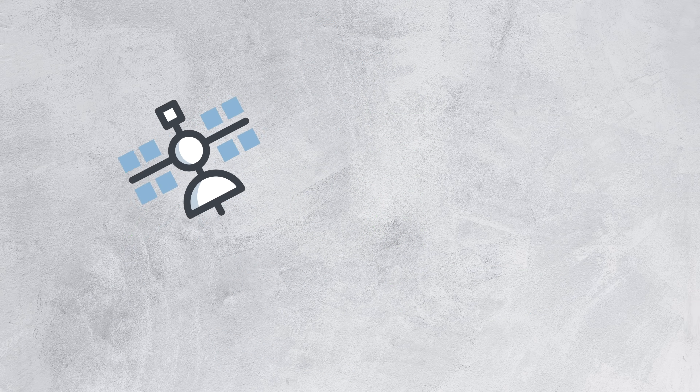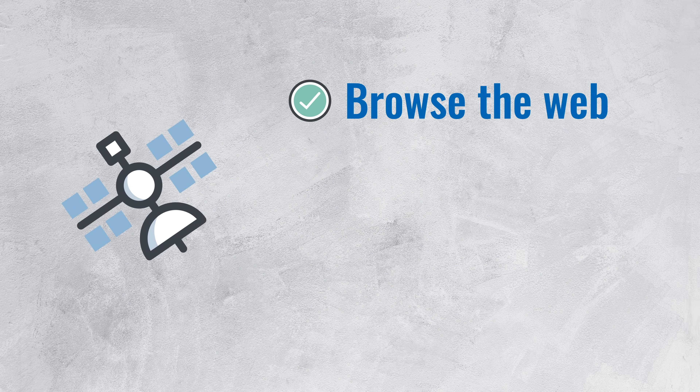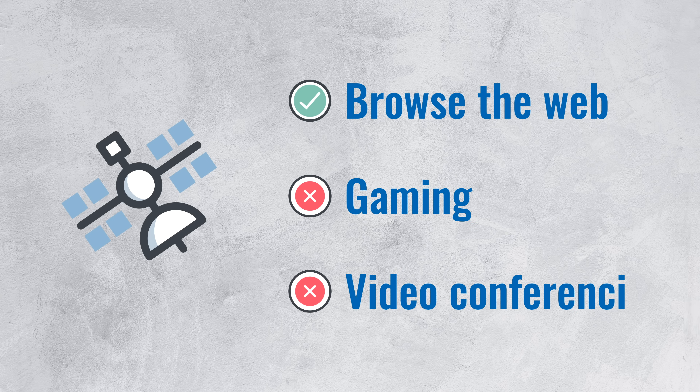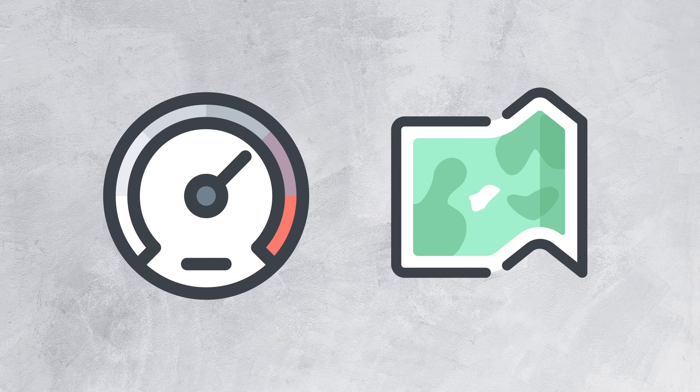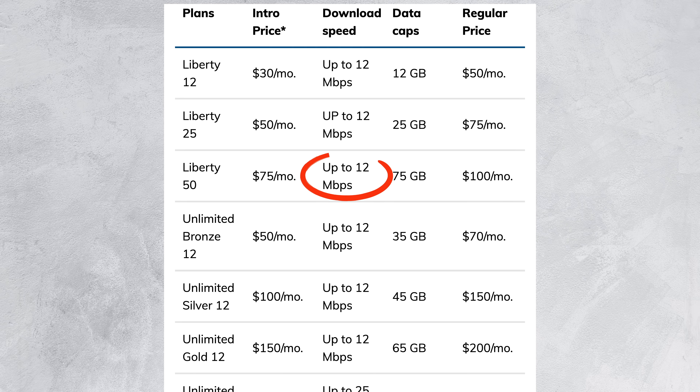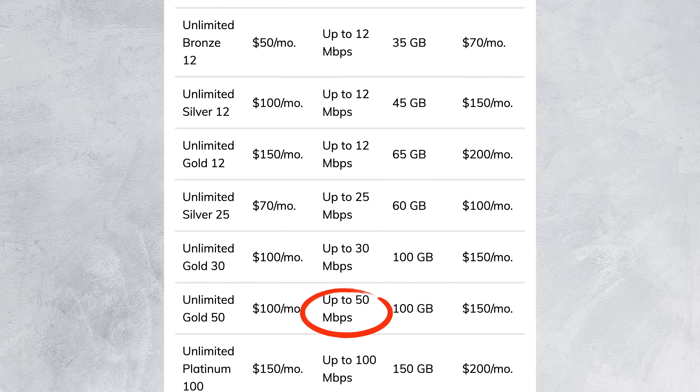All in all, satellite internet is fine for browsing the web, but anything that requires real-time interaction like gaming or video conferencing will be painful. Now in terms of speed, it depends on where you are located. ViaSat, for instance, promises 12 megabits per second in most areas, with some getting up to 100.